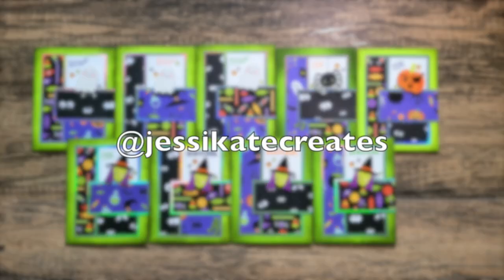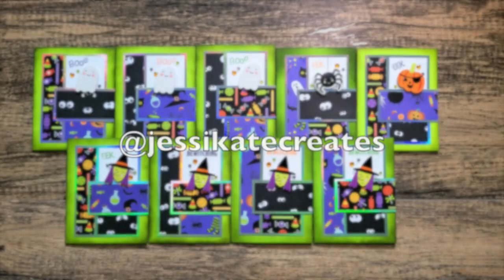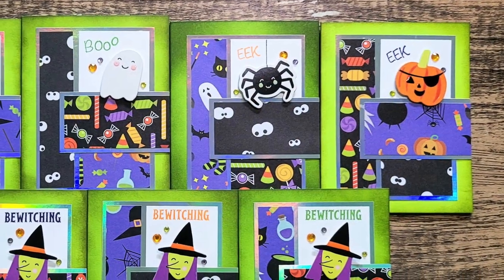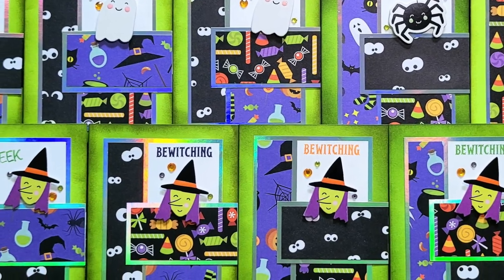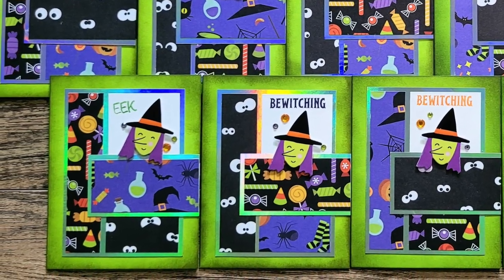Jessica, who is at Jessie Kate Creates, went with a Halloween theme. She has those fun bright papers and focal points, and I like how she has added a little bit of distressing to those green card bases.